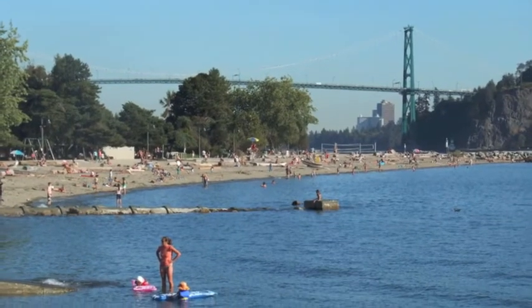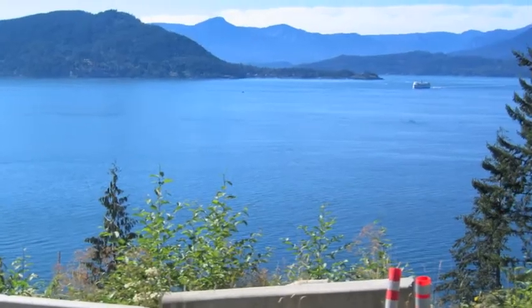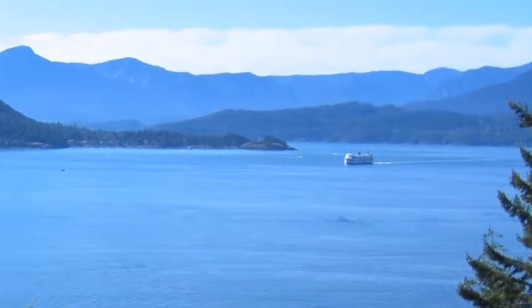After passing under the Lions Gate Bridge, we pass the ever-popular Ambleside Park in the city of West Vancouver. Passing Horseshoe Bay, we see one of the large ferries coming in from Vancouver Island.